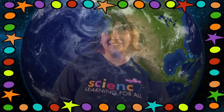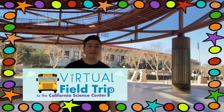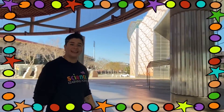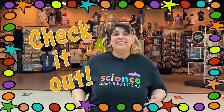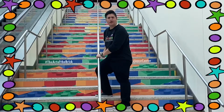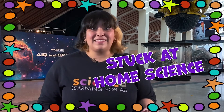Our show is made up of three segments that show you how science happens here and everywhere. First, follow us as we guide you through our virtual field trip. Together we'll explore the California Science Center and answer the question of the day. Next, we'll ask you to get curious and make observations in 'Check It Out.' When do we do science? Think again, scientists — our final segment is called 'Stuck at Home Science.'